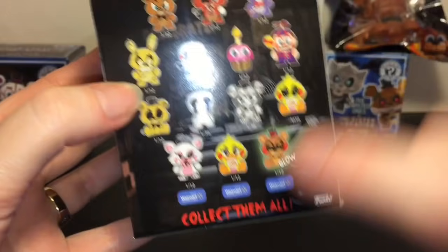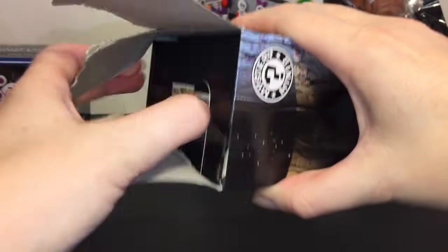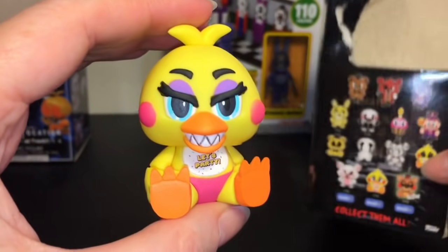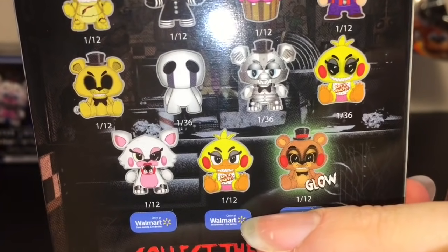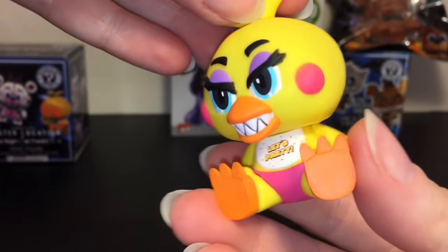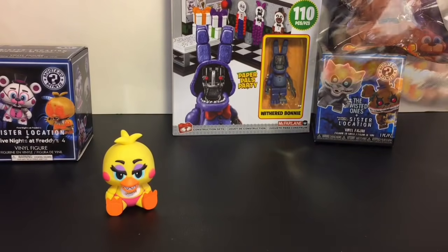First up, let's go back to series one of mystery minis. These three are the Walmart exclusives — I found them online at Walmart.com. We have a cute little Chica — actually there are two Chicas; this is the Toy Chica one without the beak. One of the Walmart exclusives is a one-in-12. I love the bright colors, the hot pink with the yellow, and the teeth. It also glows in the dark — awesome!